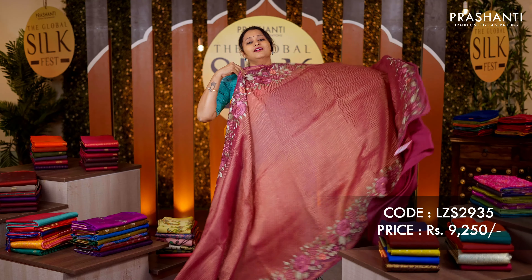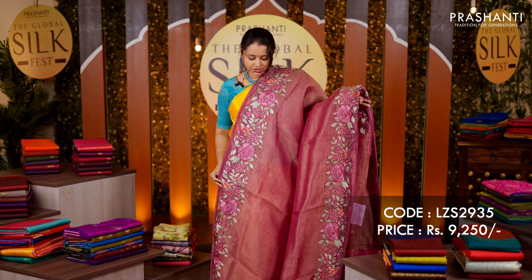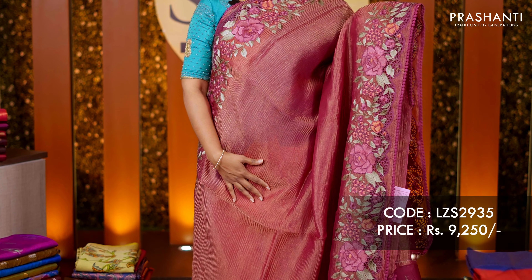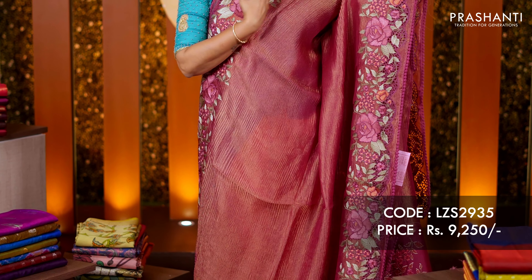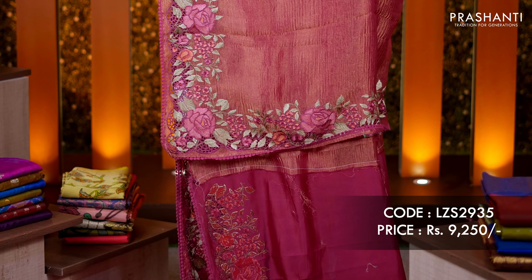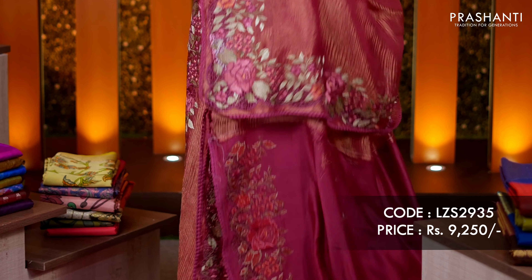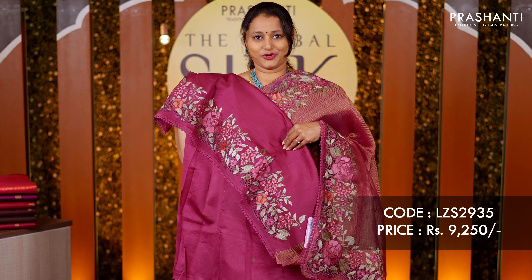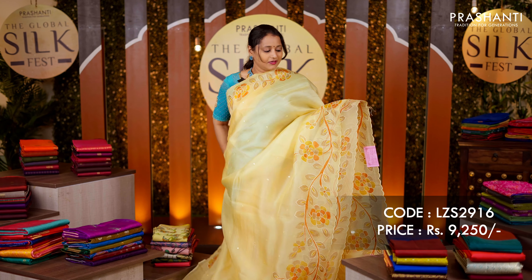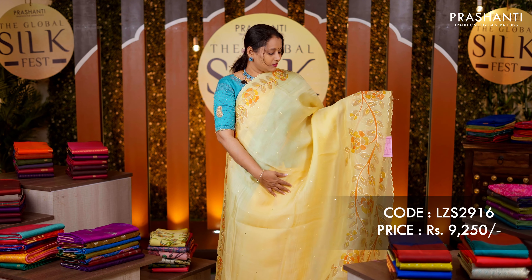Another beautiful crushed tissue organza in a lovely shade of magenta with gold tissue running all over the saree and classic cut work embroidery along both sides of the borders. A simple pallu and a matching cut work embroidered blouse. Priced at rupees 9,250.